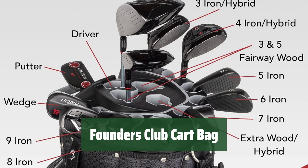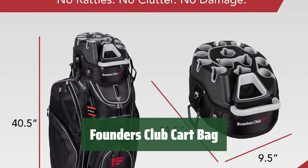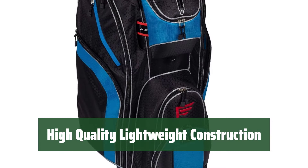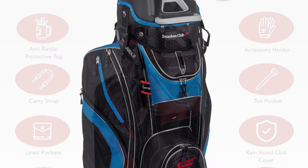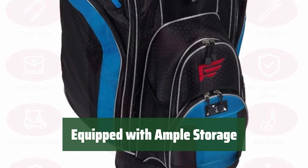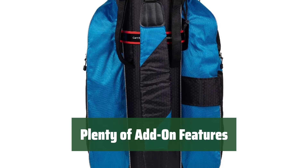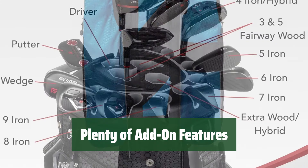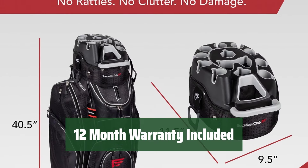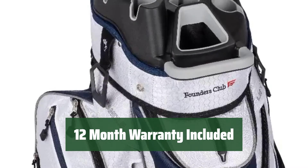Number 5. Protect your irons from damage and keep your clubs organized with the 14-way top organizer. Each club has its own spot for easy access. Easily lift your clubs with the reinforced base and multiple handles. The cart bag is designed for convenience and durability. Stay organized with 9 zippered pockets and 2 mesh pockets. Keep your beverages cool in the insulated cooler pocket and store your valuables in the velour-lined pockets. Enjoy your time on the course with external tee holder, umbrella holder, and more. The Founders Club cart bag has everything you need for a great golfing experience. Get peace of mind with a full 12-month warranty from Founders Club. Trust in a US-based golf company with decades of experience in the industry.